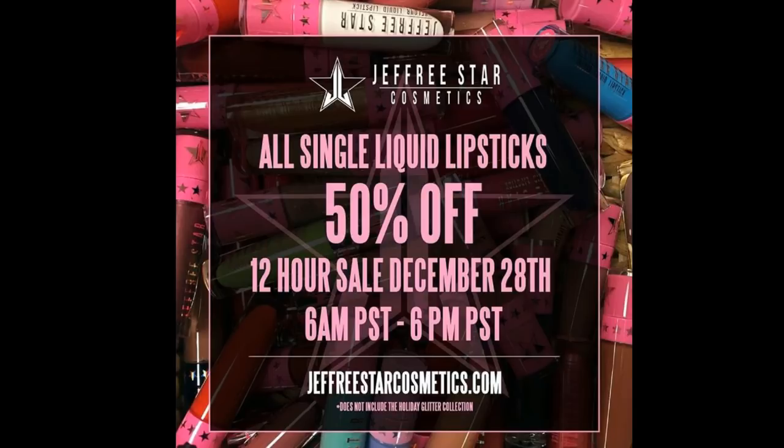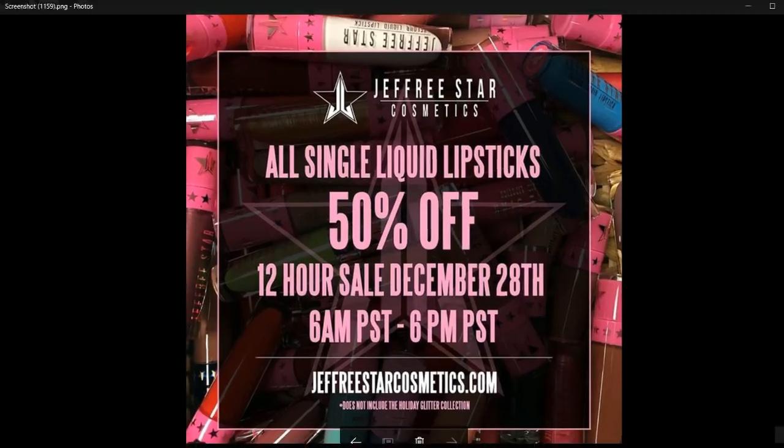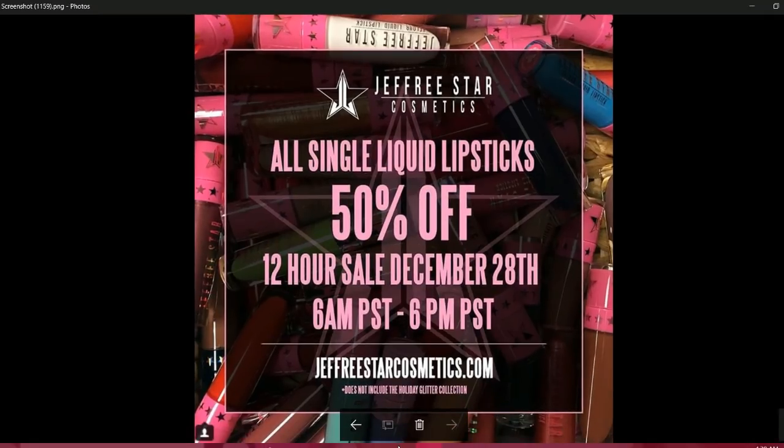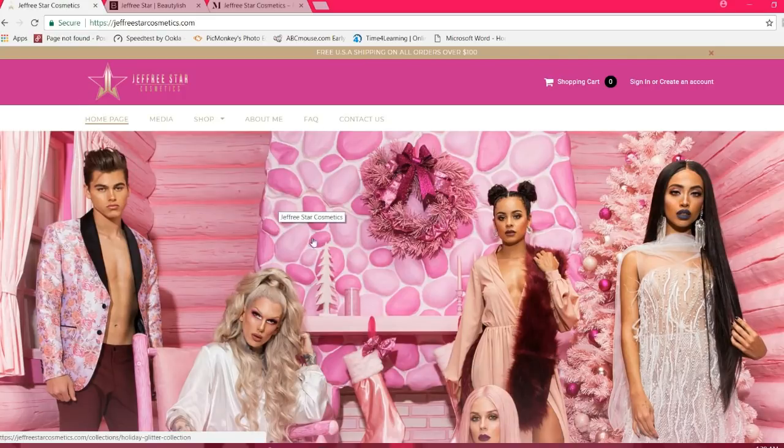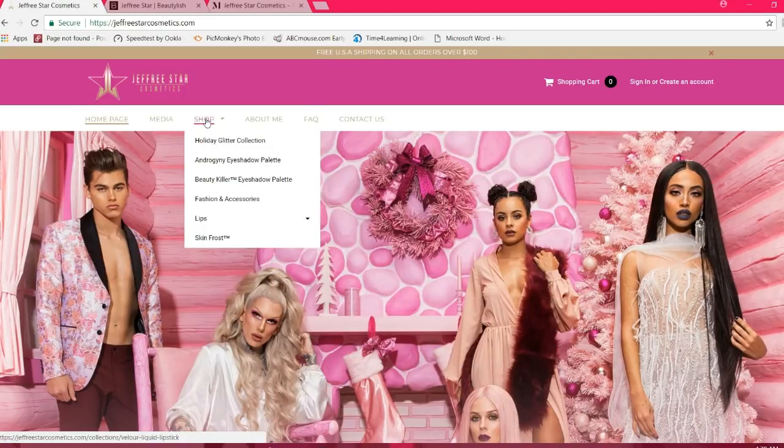We are going to go ahead and go to the website. We are also going to look at some alternative websites because some of the items have sold out. We'll go over to Jeffree Star Cosmetics, see the home page, go to the shop section, and navigate to Lips and Velour Liquid Lipstick.